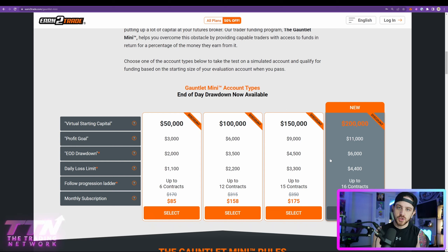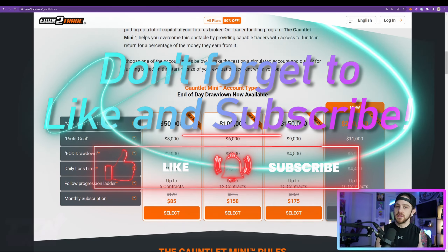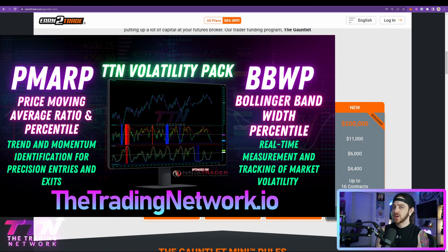I just wanted to let you guys know about this awesome discount and urge you once again to take advantage of it, because Earn2Trade is truly an amazing prop firm and proprietary trading in general is an amazing opportunity. I hope you guys find value in this. If you enjoy this content, please like, subscribe, and click that bell notification to be notified every time we post videos on the channel.